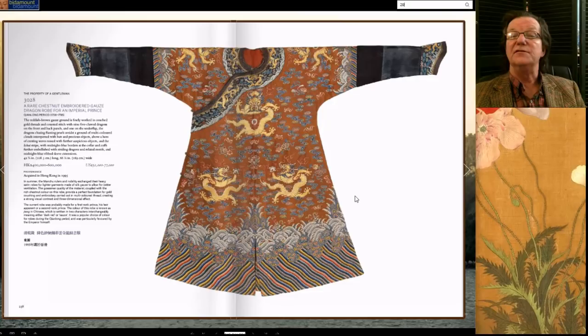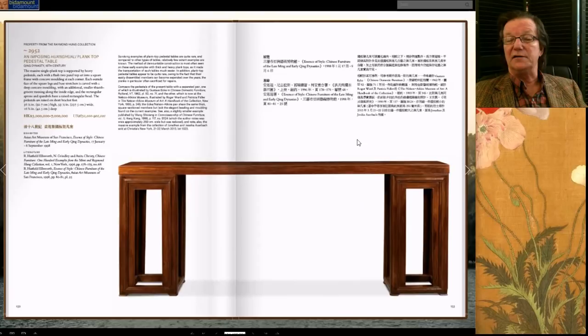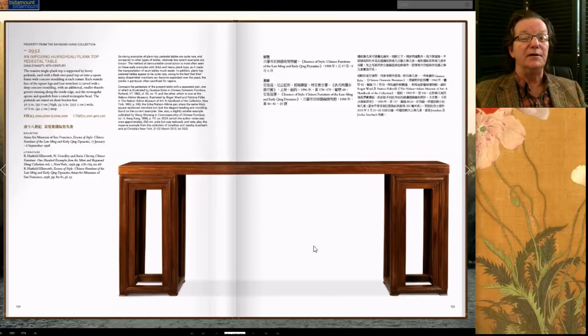There was also this very chic-looking plank-top table with pedestal bases — very elegant, almost looks like Danish Modern. A beautiful table estimated at 5 to 7 million Hong Kong, it brought 5.5 million Hong Kong — a little on the low end of the estimate but a great example. Robert Ellsworth had written about these with Nicholas Grindley. It was a fairly rare type and quite a good size too — 93 inches long, just over eight feet.